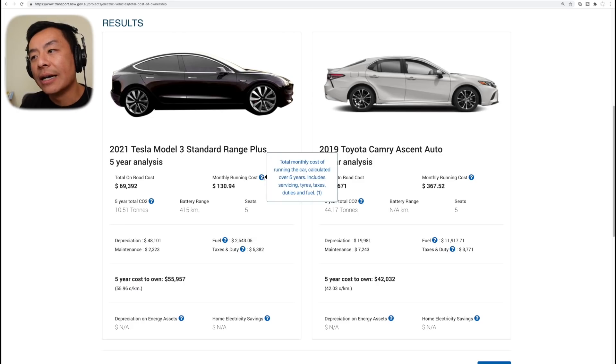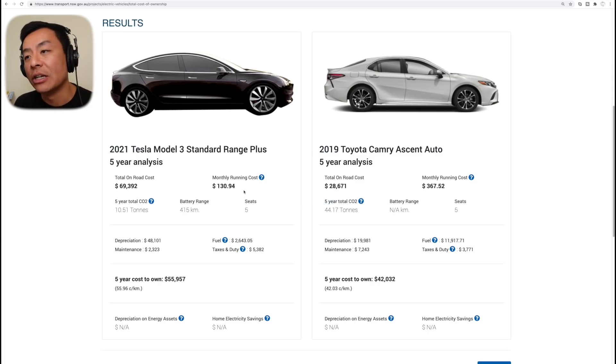The monthly running costs include servicing, tires, taxes, duties, and fuel — which I assume includes registration fees as well. Fuel obviously takes up a massive chunk of the monthly running costs. For the Model 3 it's $130.94 versus $367.52 for the Toyota Camry. You can also customize how expensive fuel is, and I'll go through that later on. In terms of environmental impact, the Tesla Model 3 charging on the grid — without solar or battery — will produce 10.51 tons of CO2 over five years versus 44.17 tons for the Camry. So four times higher for the Camry.